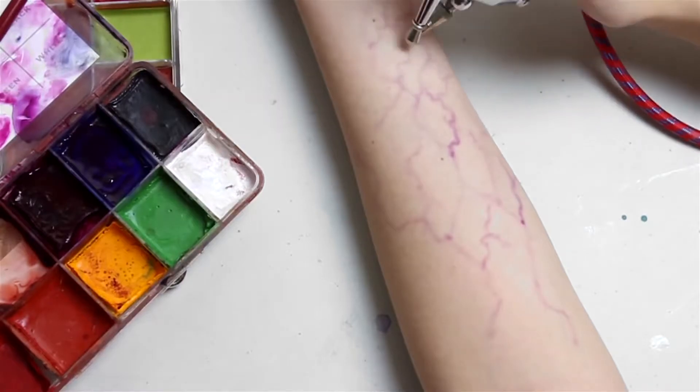Airbrush makeup is actually not something that is really new to the beauty world. It is most commonly used on movie sets and special effects makeup and horror films, but it is really not a technique that has made its way into the typical mainstream beauty universe — because if you don't know what you're doing, it is very, very hard.